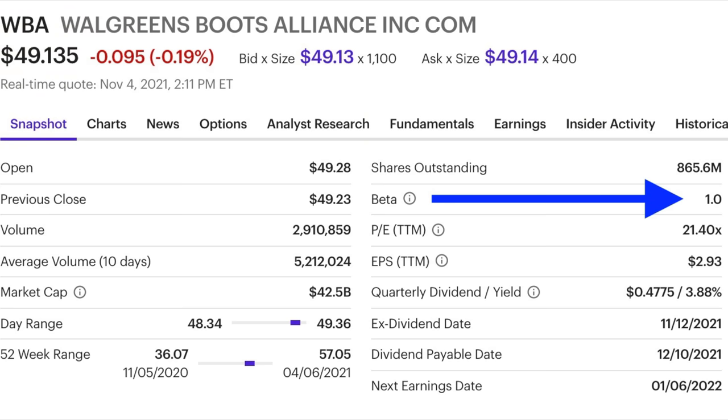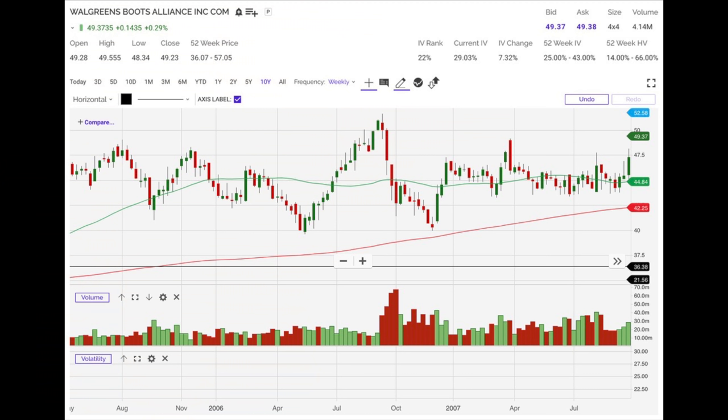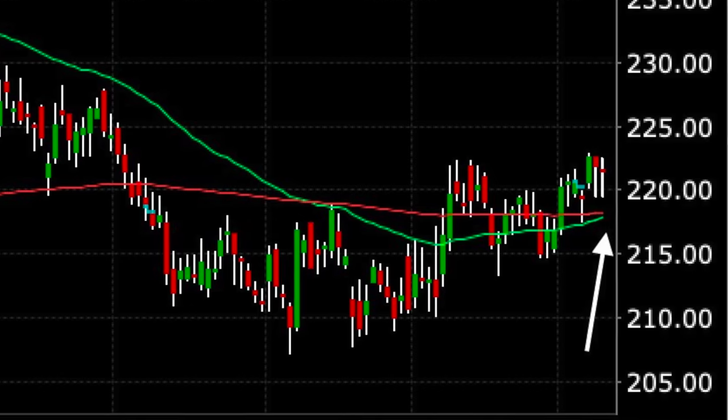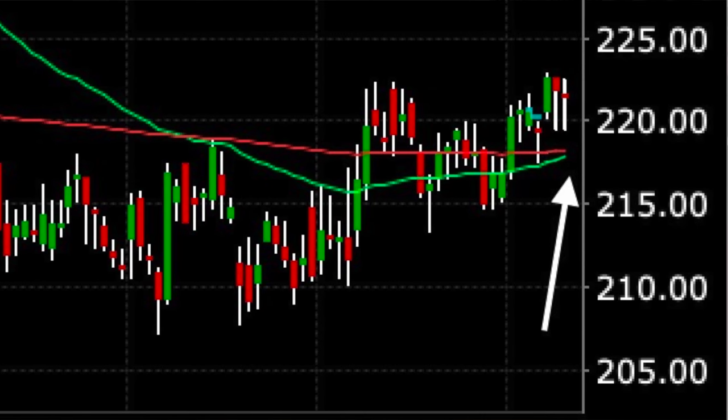Let's look at an example here of Walgreens — a stock that tends to move pretty closely with the overall market because the beta is 1. Walgreens is currently trading at just over $49 per share, but I want to take you back to the Great Recession to see what we can learn about selling put options in the next bear market. Our perfect setup is when both the daily and weekly charts show that a stock is approaching the green 50 and red 200 moving average and finding support there.